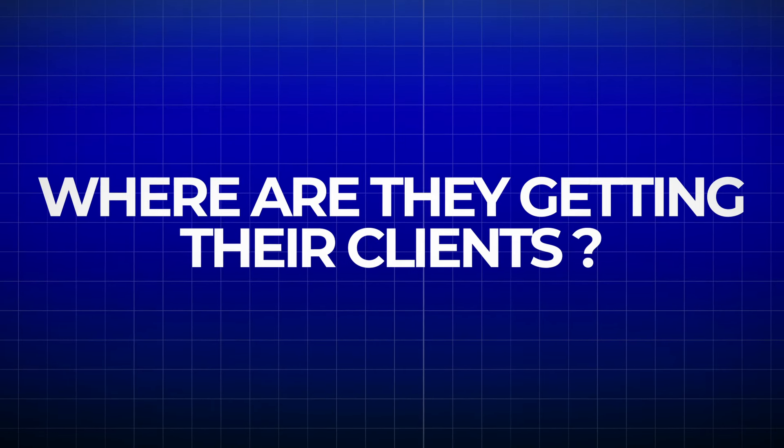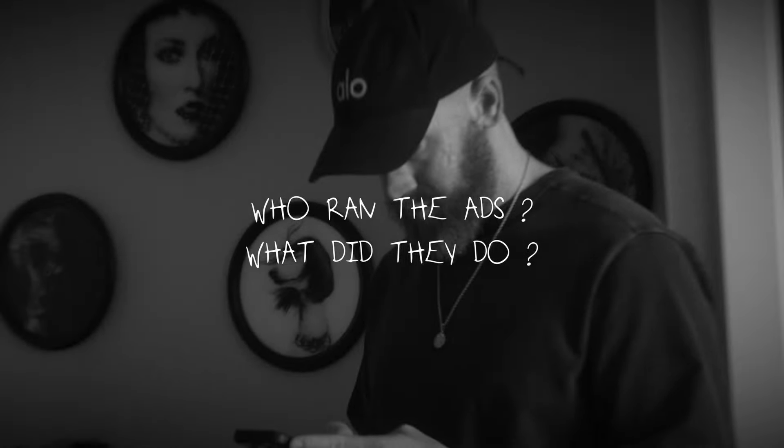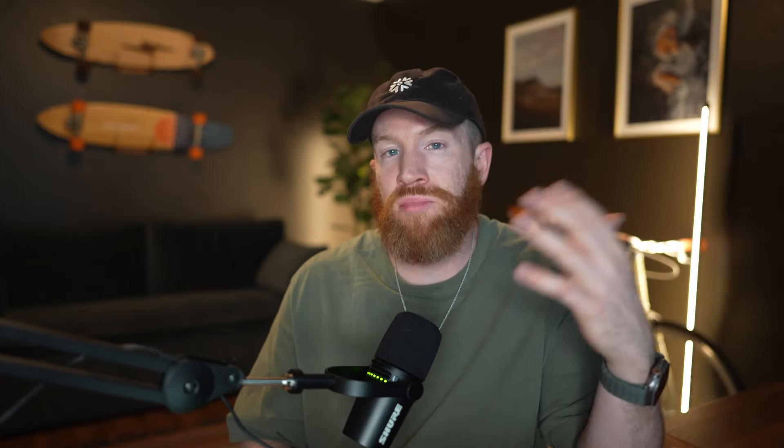The next thing that you want to understand is where they're getting their customers and clients from today, and what they've tried in the past. Oftentimes they'll say things like, 'we've done Facebook.' So dig deeper on that — ask questions like, when you say you're doing Facebook, what are you doing? Are you just posting to Facebook? Are you running ads? Have you tried running ads in the past? Who ran the ads? What did they do? Start getting an understanding of what they actually tried within their business. The goal is to understand what their marketing mix has looked like from the inception of the business all the way up to today. When you understand the answers to those questions, you now have all the ammunition that you need to close them as a client.